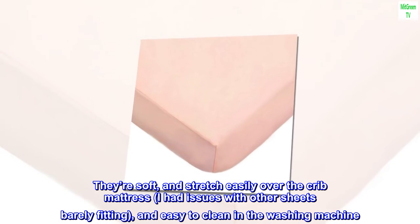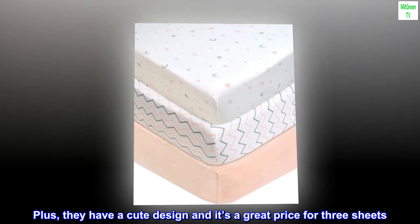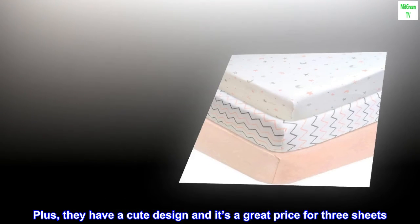Easy to clean in the washing machine. Plus they have a cute design and it's a great price for three sheets. Super nice.